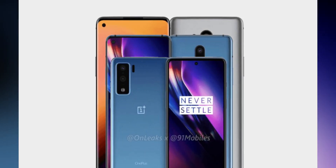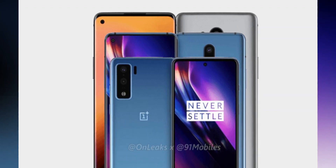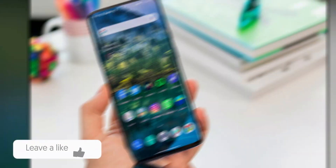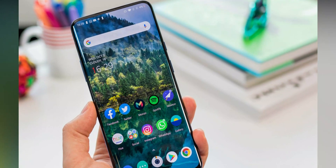When it comes to the standard OnePlus 8, the device is supported by the Snapdragon 865 SoC and comes with 12GB LPDDR4X RAM and 256GB UFS 3.0 storage.